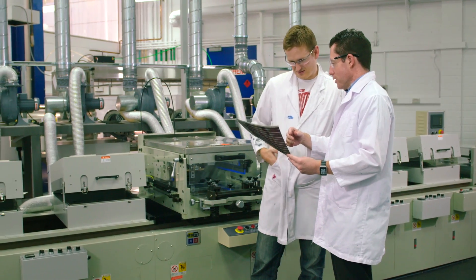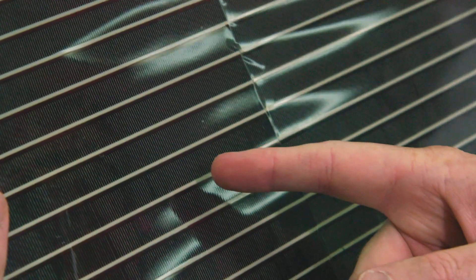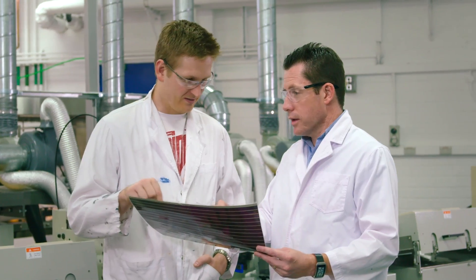Behind me is a printer that can make solar cells that are about 30cm wide and different lengths. This can make the biggest solar cells that anyone can do from a printer in the world. These are then of a size that are relevant to actual real-world products.